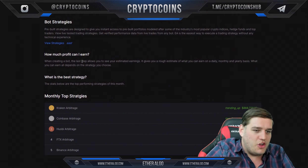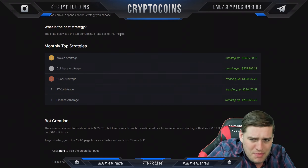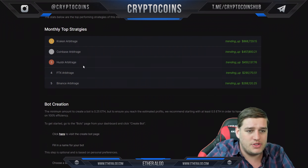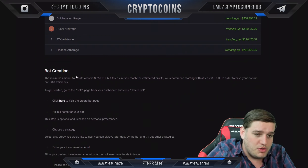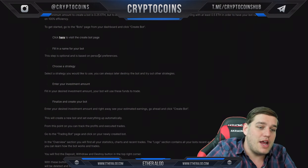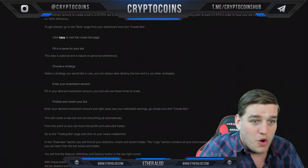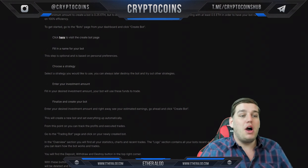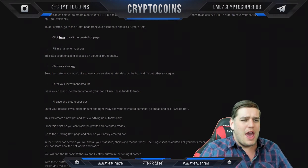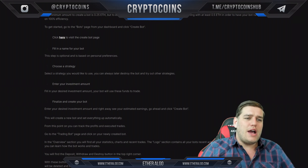You can see the monthly top strategies — Crack and Arbitrage, which is one of my bots, and Coinbase Arbitrage. Under bot creation, you can click to visit the create bot page and actually create your own bot. I think this is really cool practice for those interested in working in this field — it teaches computer science concepts in a hands-on way.